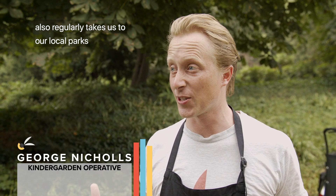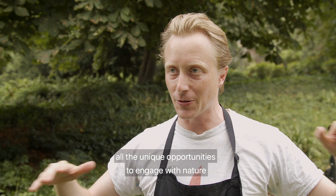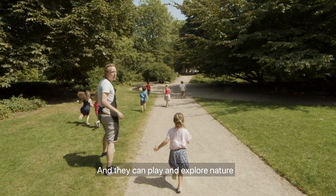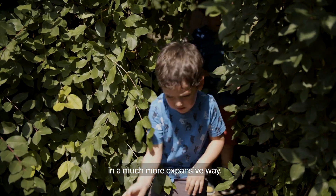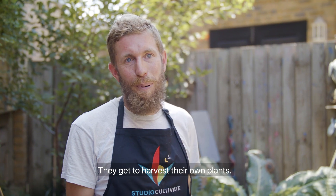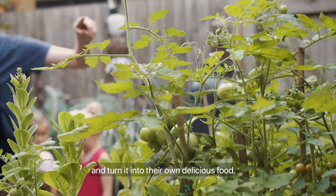The Kindergarten program also regularly takes us to our local parks and outdoor spaces, so the children can explore all the unique opportunities to engage with nature that the big spaces have to offer. They can play and explore nature in a much more expansive way, get to harvest their own plants, and take their harvest to a kitchen and turn it into their own delicious food.